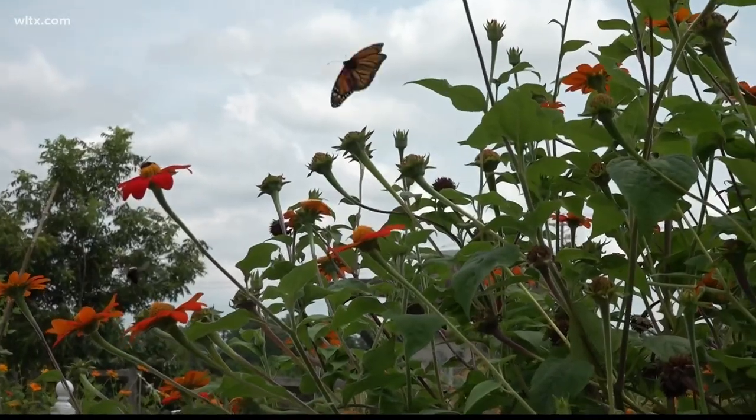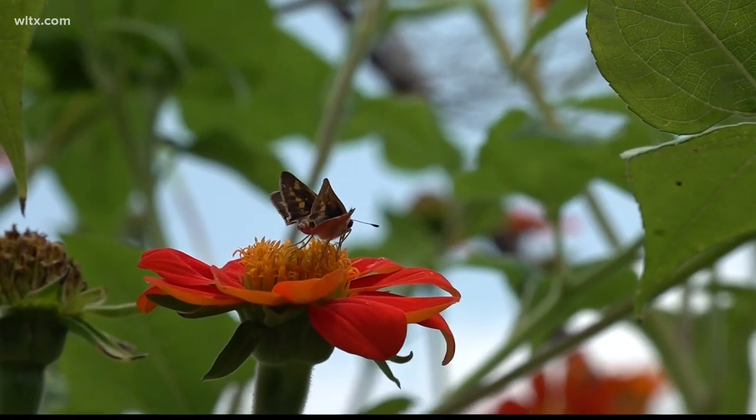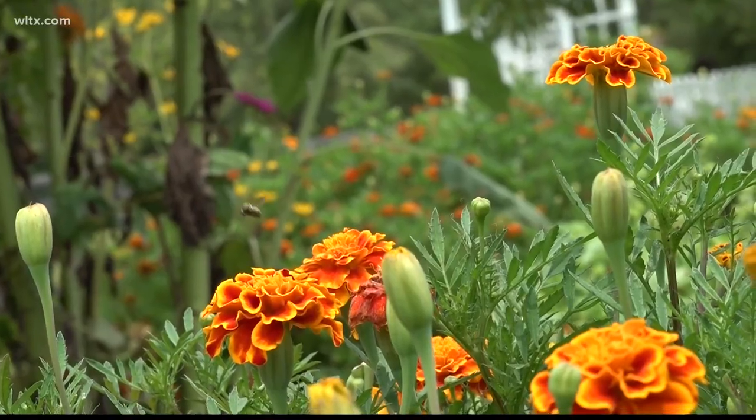Monarch butterflies are considered endangered, and you can help keep the population alive by planting milkweed in your gardens. Butterflies lay their larvae on it, and it's good for caterpillars to eat.